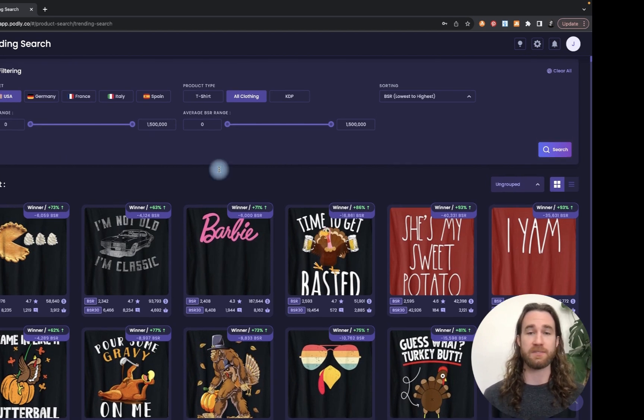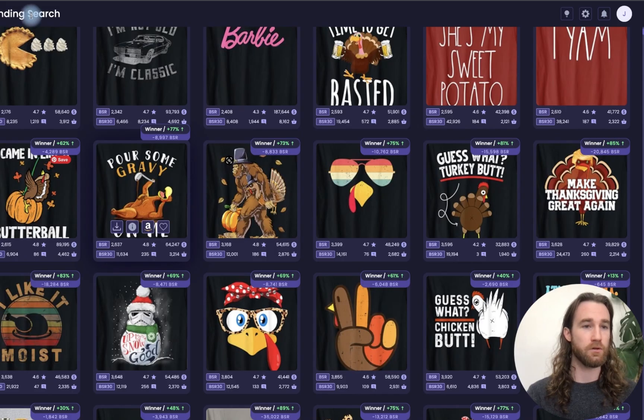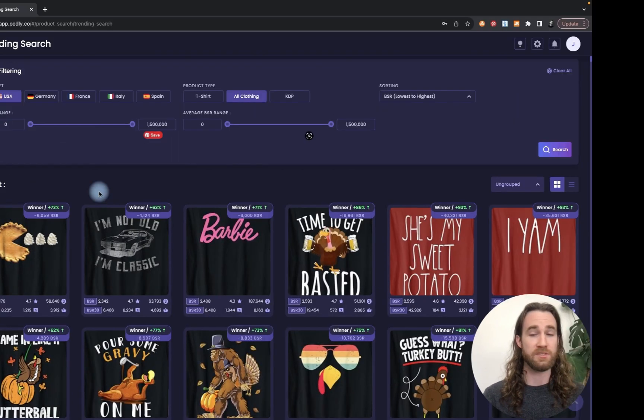So today I'm going to be showing you some designs that are trending right now. The bestseller rank is going down, which means the sales volume is going up. I'm going to not only show you these designs, but show you how to find them yourself. I'm going to be using a tool called Podly and their trending search tool specifically.